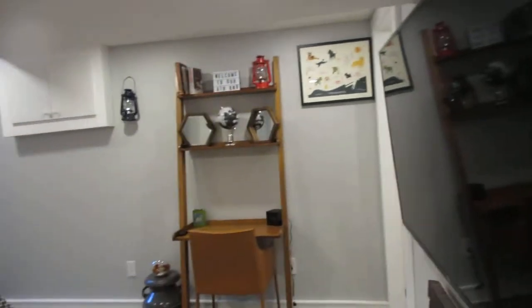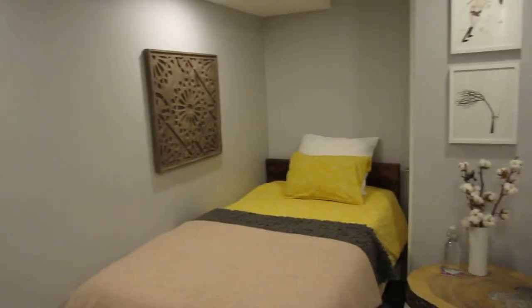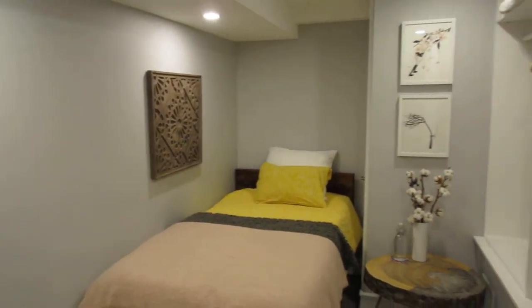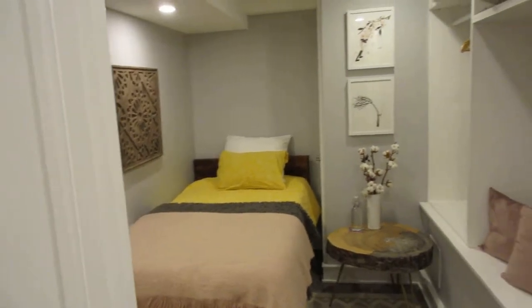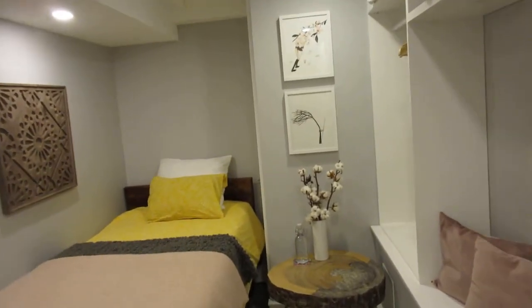If you've got a teenager, it can be their total retreat. Or if you've got in-laws staying, or a baby, it would be nice for them to have all this space. And with the bathroom on the other side of that wall, you could maybe convert that into a little kitchenette — or a home office, whatever you like. There are lots of ideas, and of course it's nice to have the extra storage.